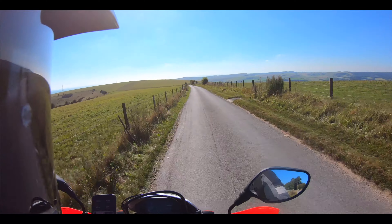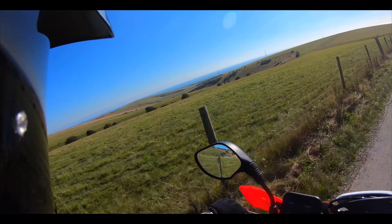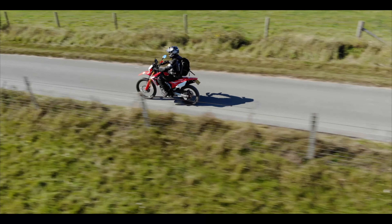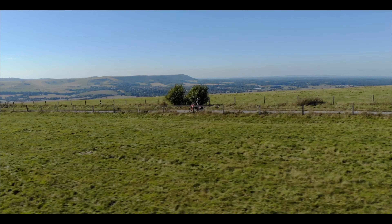Absolutely stunning up here, it really is. So lucky — it's on my doorstep. Right, off to the next location.